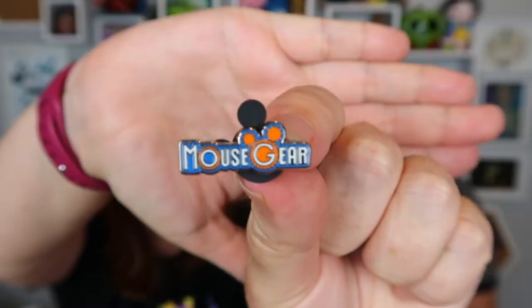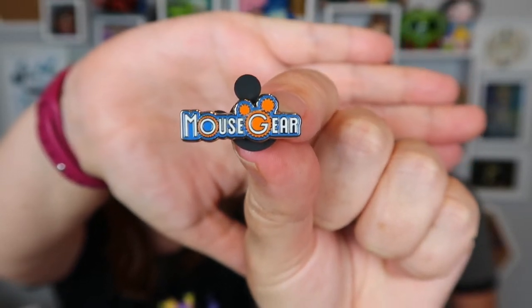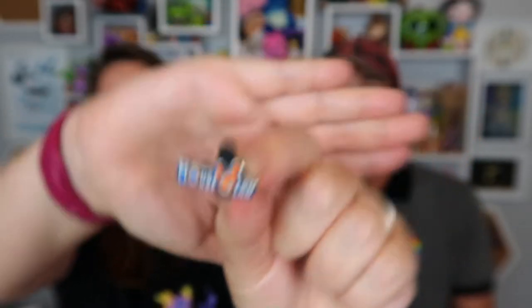I love retro Epcot. We just got an order of vintage things and he's like, you know I like vintage. Vintage Disney is awesome. Here we have the Mouse Gear logo. And that's extra cool because Mouse Gear is not a thing anymore — the new store is not going to be Mouse Gear. It's Creations Shop, something with a lot of glass in the facade.